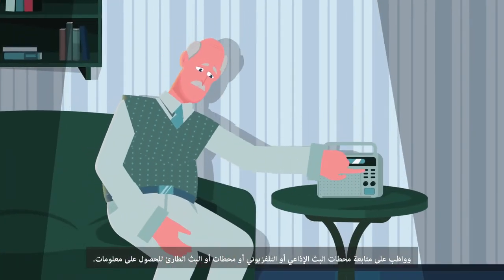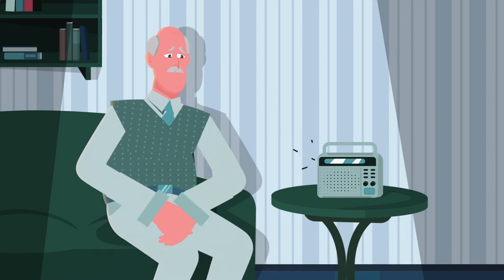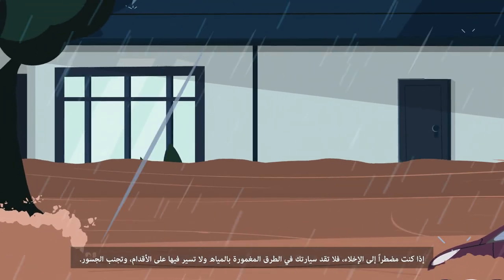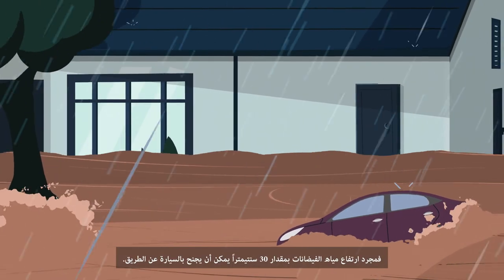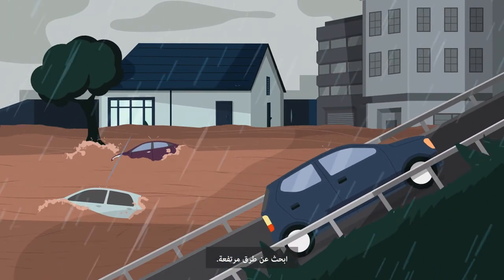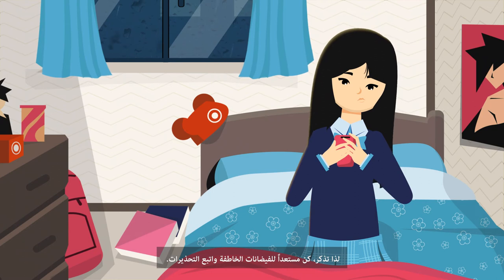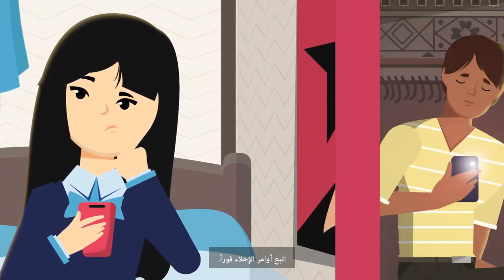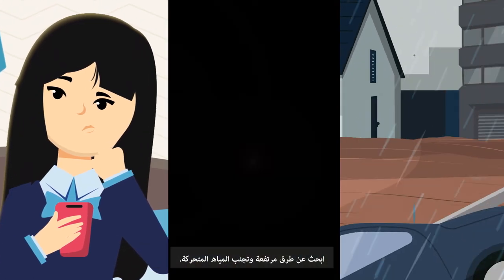Keep monitoring the radio, TV or emergency broadcast station for information. If you need to evacuate, do not drive or walk in flood water and avoid bridges. 30 centimeters of flood water can carry a car away. Seek higher ground. So remember: be prepared for flash floods and follow warnings, follow evacuation orders immediately, aim for higher ground and avoid moving water.